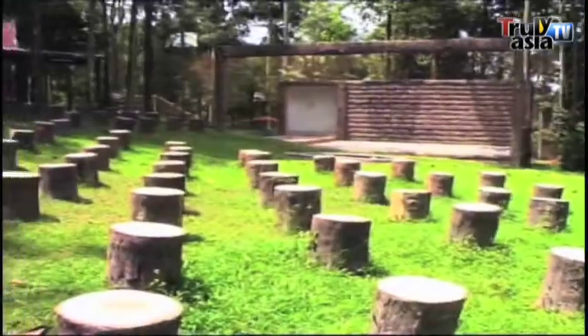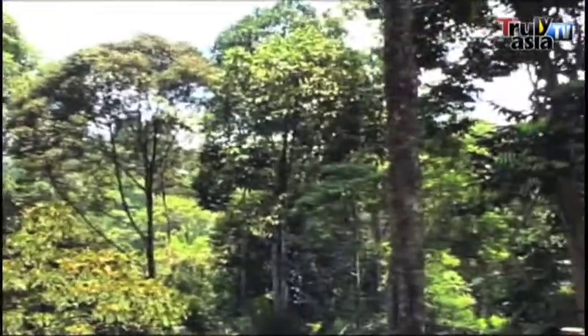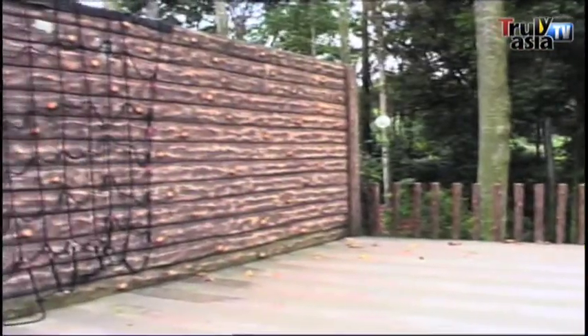A bamboo-framed amphitheater with wooden stools serves as an ideal platform for theatrical shows while surrounded by cool forest canopy. To make your night even more enjoyable, there are also facilities for campfire and barbecues.